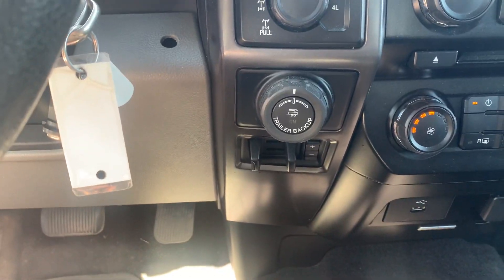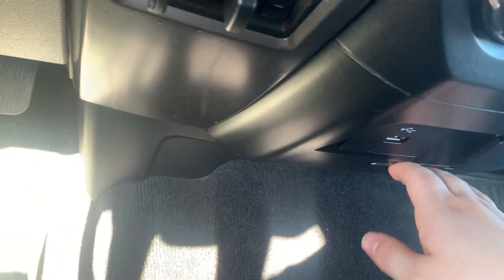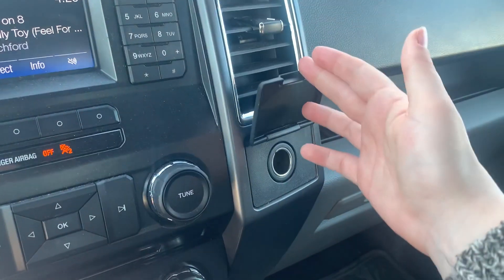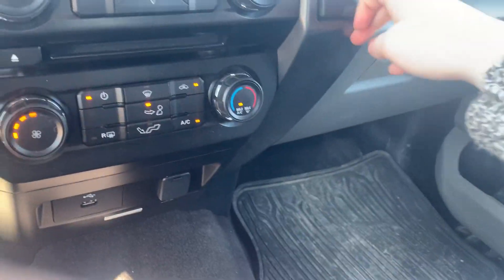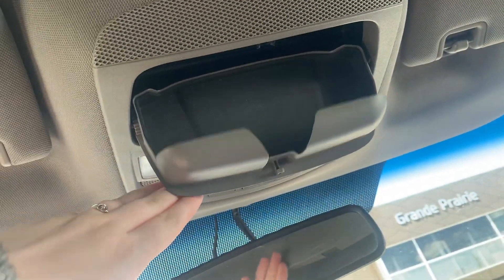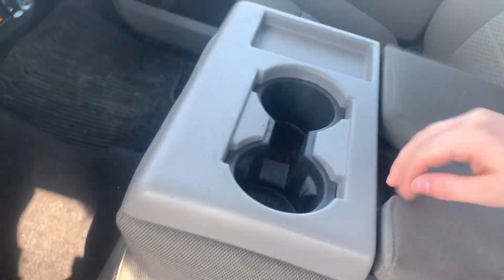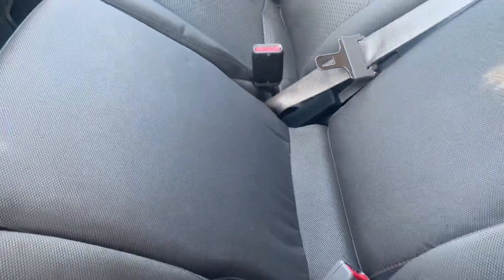You have your trailer backup controls and climate control down here. You also have a USB port, and this pops open as a little storage compartment as well. There's a 12-volt outlet here and down below as well. You have a handy sunglasses holder, a center console with cup holders, and the center console lid lifts up for an added seat if needed.